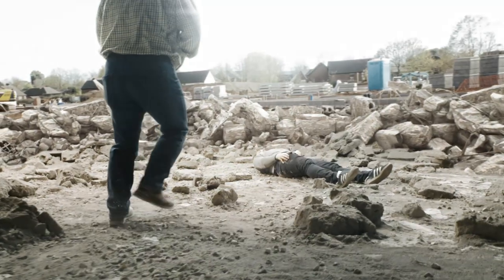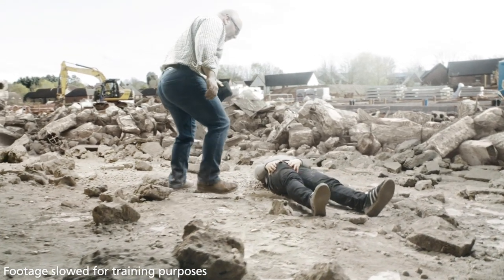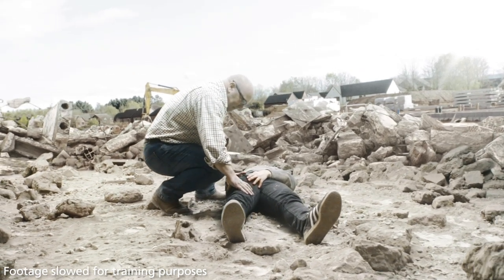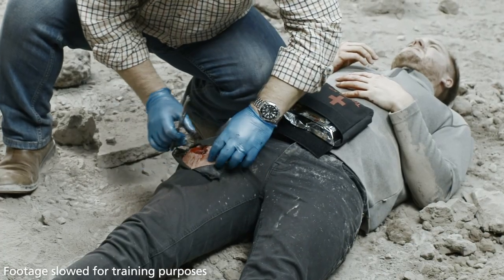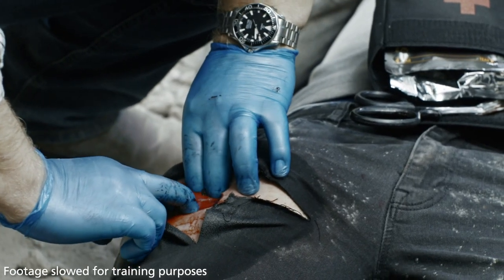The following training video is a guide to using Cellox Rapid to pack a wound according to the product indications and packaging instructions. When responding to a casualty, it's important to identify massive external hemorrhage as soon as possible. Fully expose the wound, identify the point of bleeding, and apply direct pressure to stem the flow and gain control of bleeding.